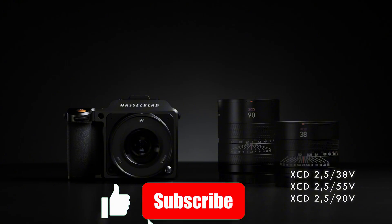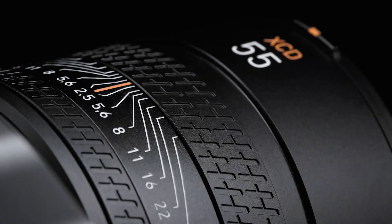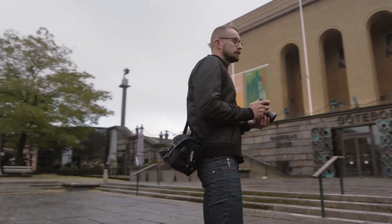And hey, if you live for photography like we do, be sure to hit that subscribe button. Technify is where cameras face their ultimate test.